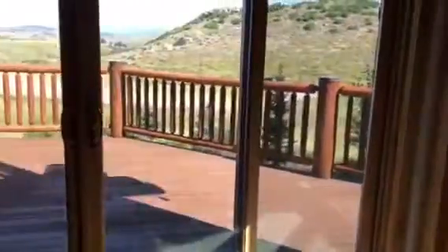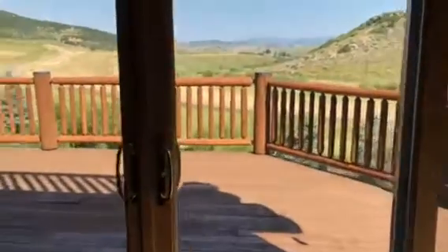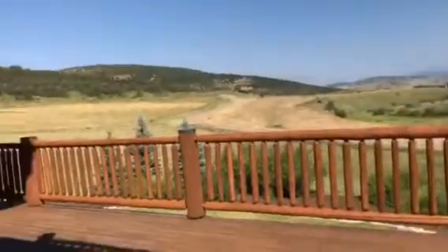There's a great sunroom that can be used as an office space. There are a number of walkouts onto the deck, and the deck itself is very large — this is where you really see the view.